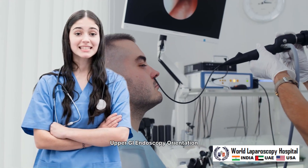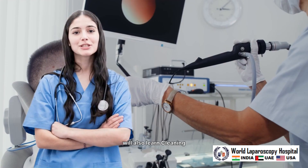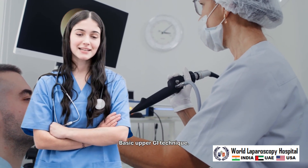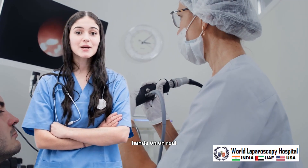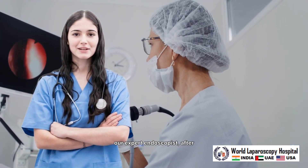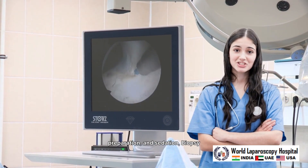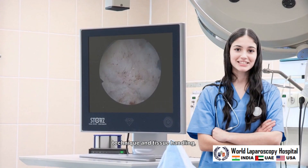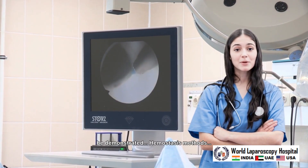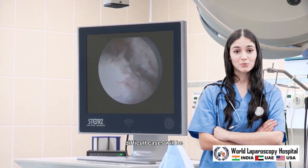Upper GI endoscopy orientation to instruments and accessories will be taught. You will learn cleaning and disinfection of instruments and how to perform basic upper GI technique. You will have live hands-on experience on real patients under guidance of our expert endoscopist after learning endoscopy on an animal model. Patient preparation and sedation, biopsy technique and tissue handling, and interpretation of findings will be demonstrated. Hemostasis methods and strategies to overcome difficult cases will be emphasized.